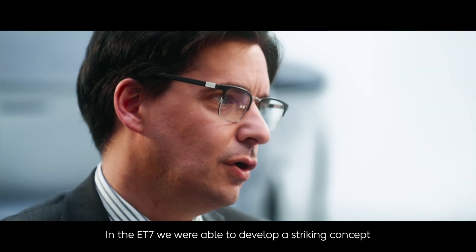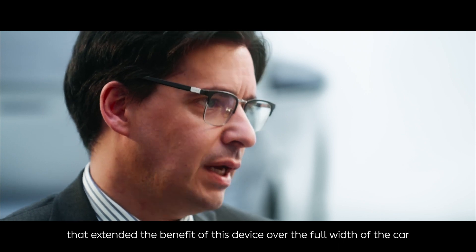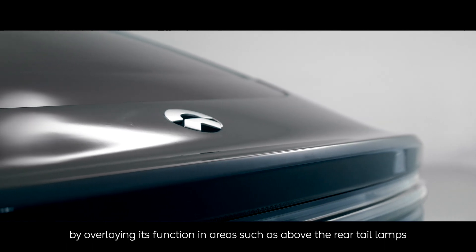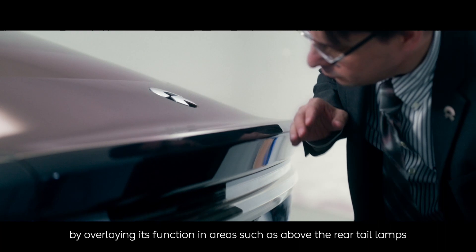In the ET7, we were able to develop a striking concept that extended the benefit of this device over the full width of the car by overlapping its function in areas such as above the rear taillights.